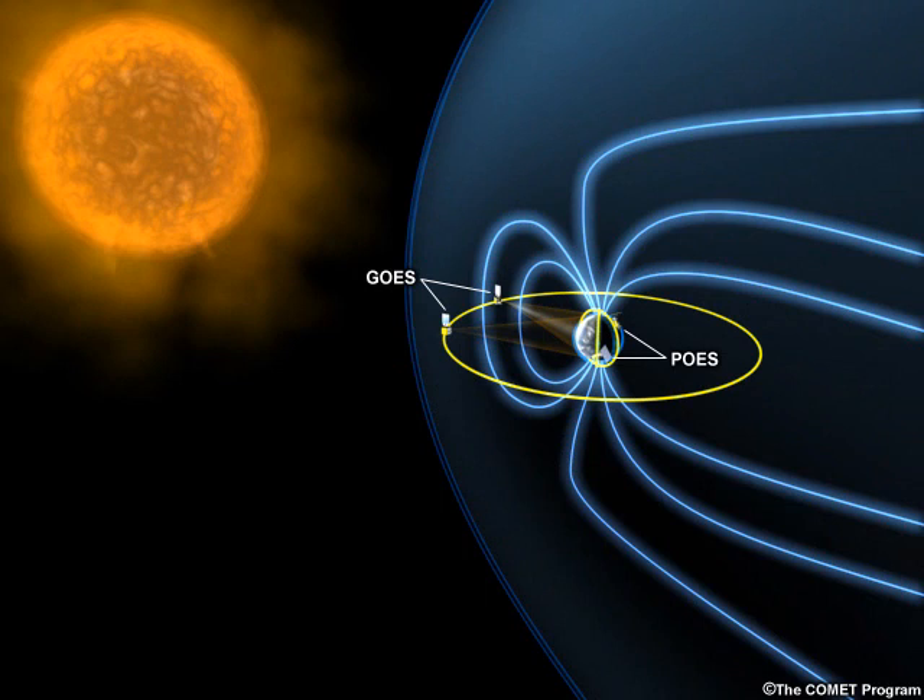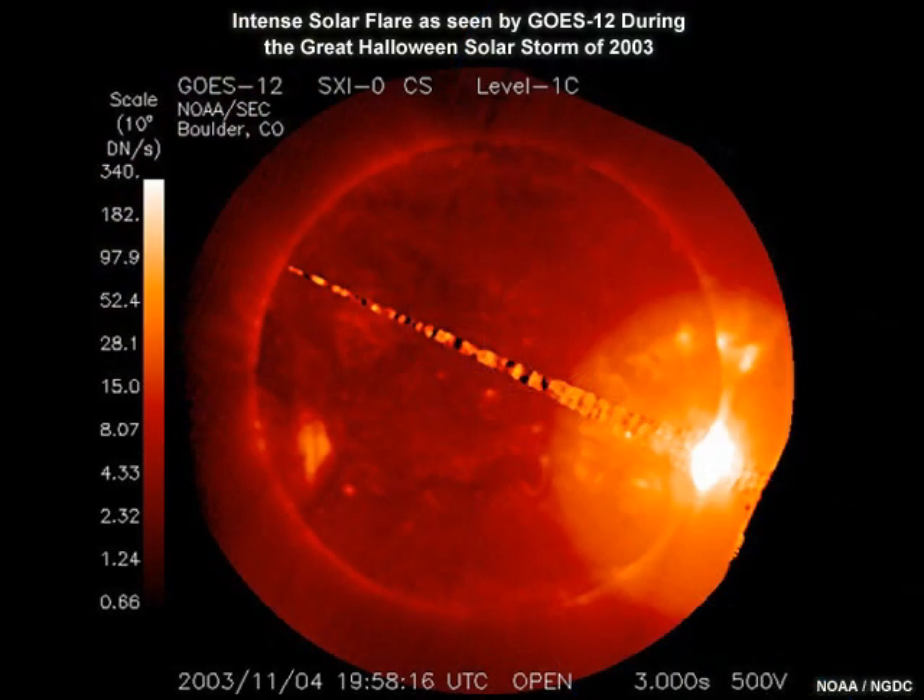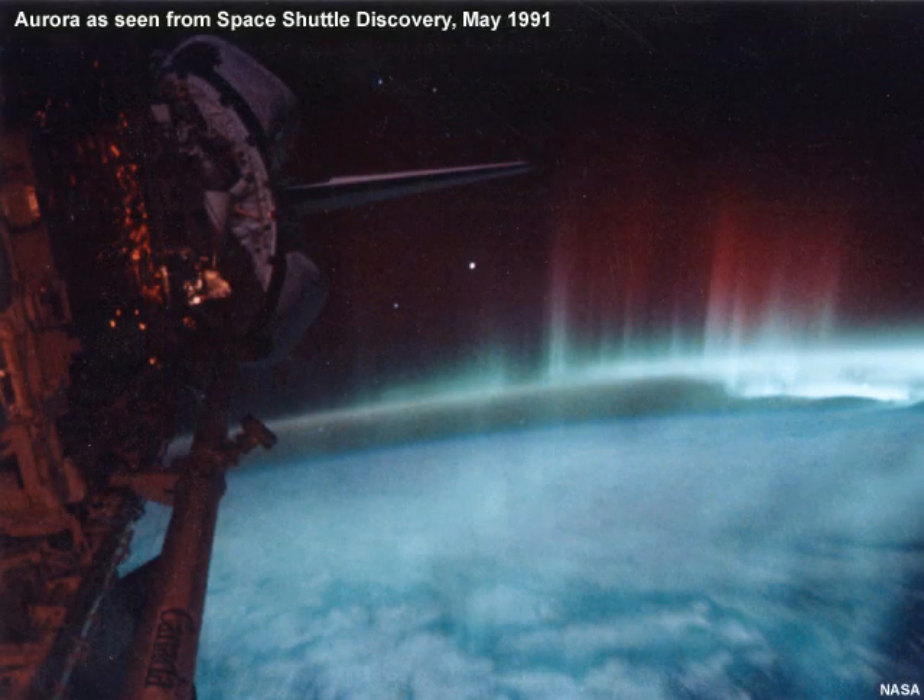Current GOES observations of solar activity and Earth's space environment contribute to NOAA's operations to continuously monitor and forecast space weather. GOES-R will carry three instruments to ensure this continues. GOES-R's new capabilities will improve reports, alerts, warnings, and forecasts of potentially dangerous events like solar flares, geomagnetic storms, and other solar disturbances.